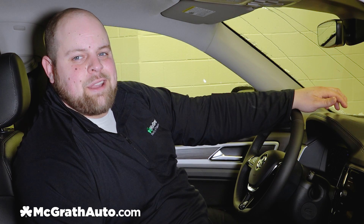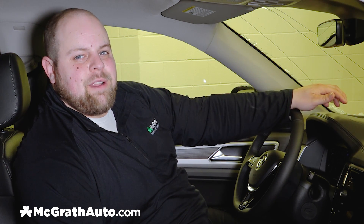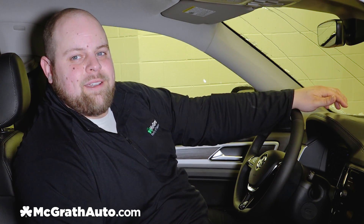Hey guys, it's Kurt here from McGrath Volkswagen. I'm here today to show you the digital cockpit that is available in the SEL and SEL Premium trim levels of the Volkswagen Atlas and Tiguan.